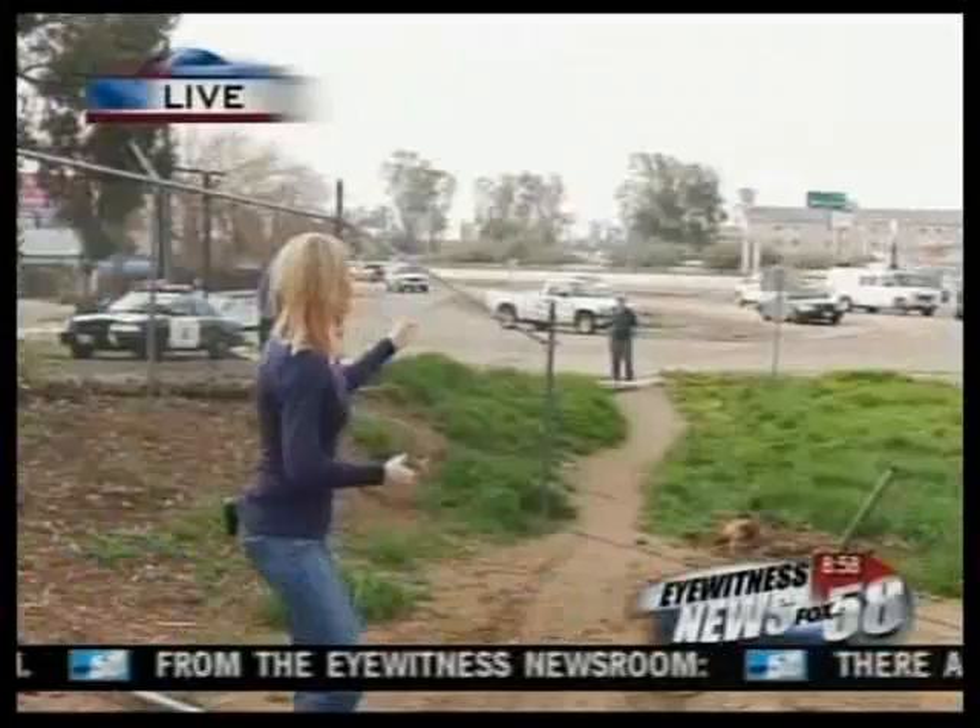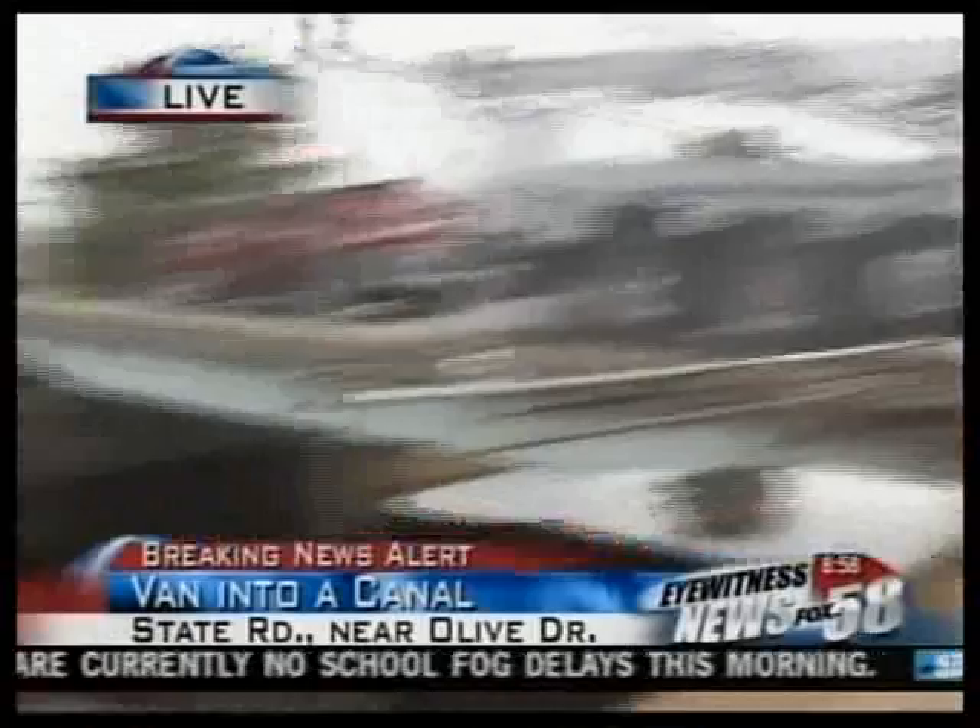All morning long, back and forth, we've seen tanker trucks coming in and out of the area. This car flew off the 99, crashed through two fences, up this embankment, and landed upside down right here in the Beardsley Canal. I was here right in this spot last year on Black Friday.